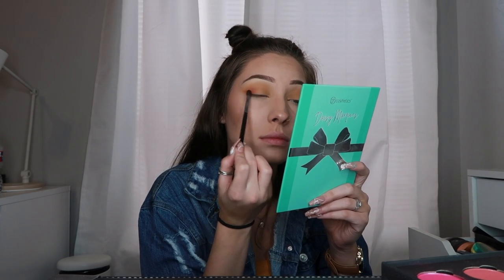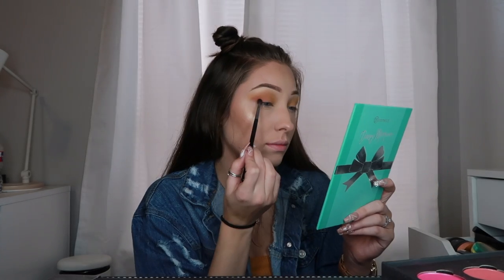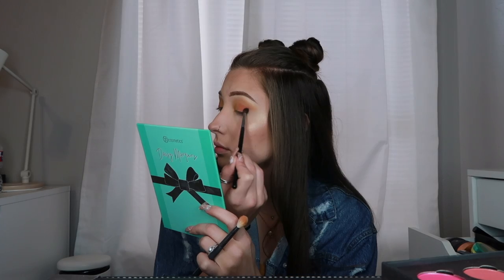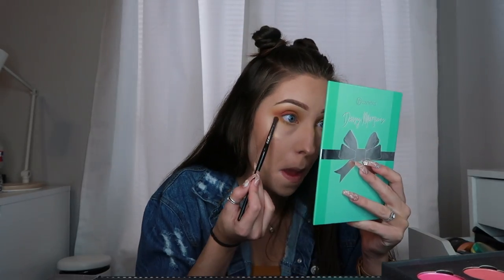And then I'm going to end up going in with a wing eyeliner. So I'm dragging it out pretty far — not like super far, but you know what I mean. And now I'm taking these same colors and putting those on my lower lash line. I'm not doing anything too fancy. I just want something on my eyes — that way I look beat, but I'm really not beat. Like I was super lazy, but you got to make it look good.